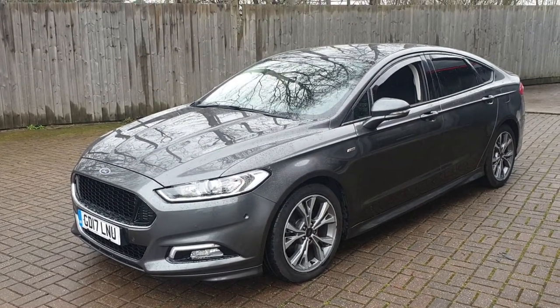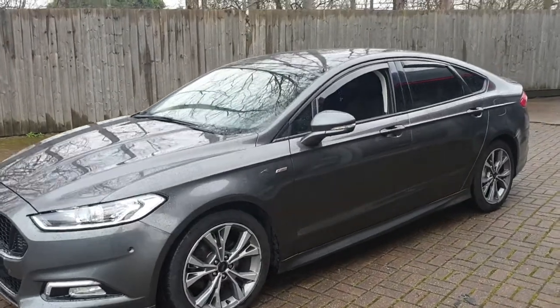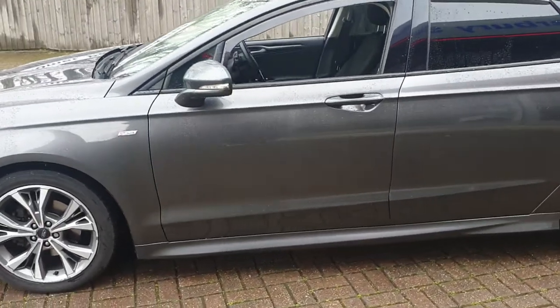Welcome to Canterbury Suzuki. This is our Ford Mondeo ST-Line TDCI. This vehicle is a 6-speed automatic and has just over 64,200 miles.